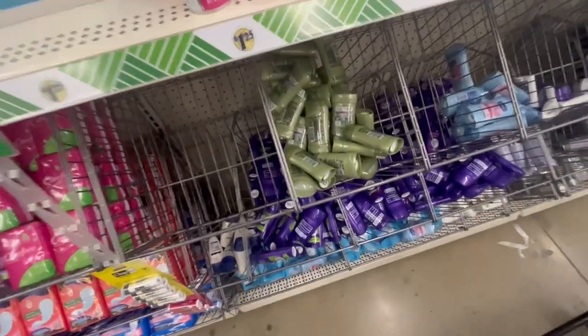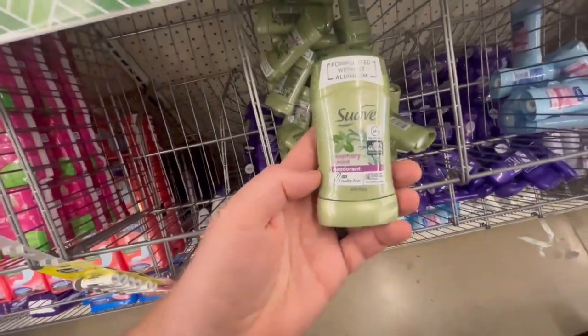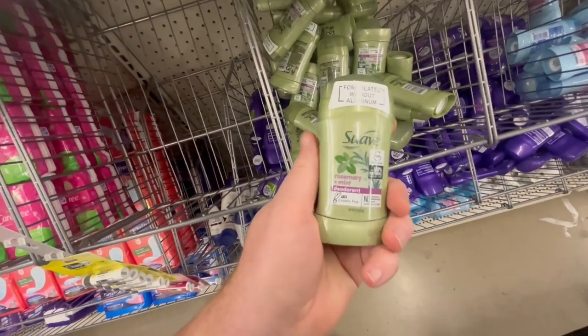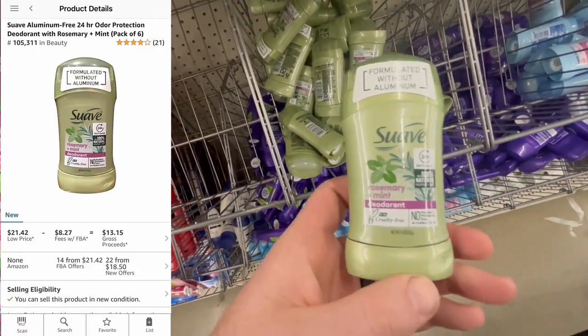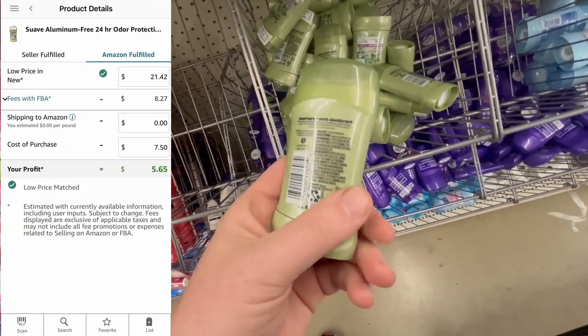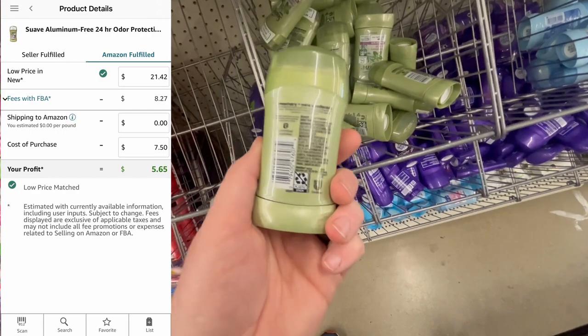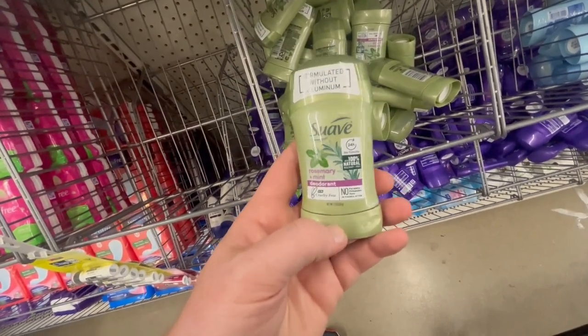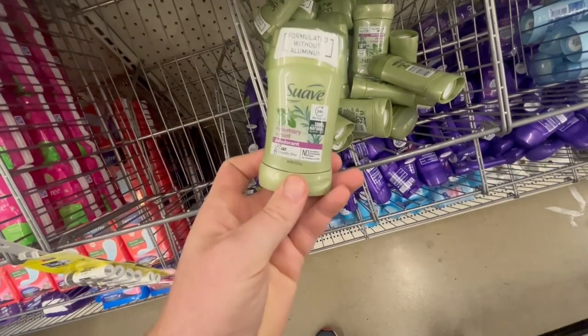We found something actually pretty good — Suave Rosemary Mint Deodorant. They're selling in a six-pack for like $21 to $22, and that's actually low; they were going more for like $24 to $25. So they're $1.25 each here. We're going to be spending $7.50, selling them at a great seller rank, and profiting about $5 to $6. This is a pretty good find right here.